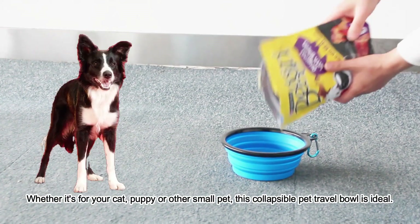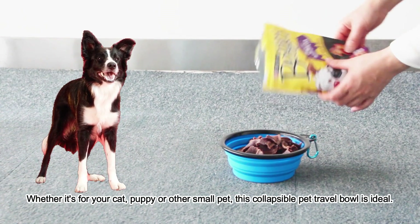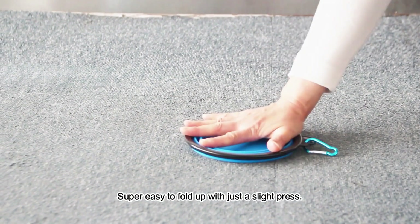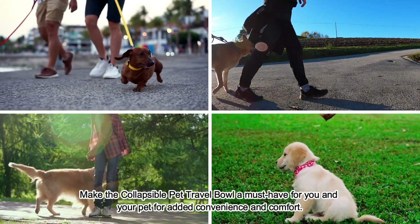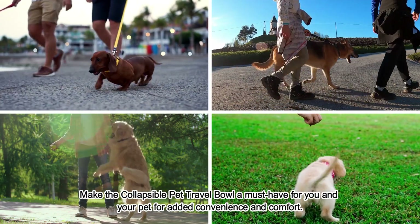Whether it's for your cat, puppy, or other small pets, this collapsible pet travel bowl is ideal. Super easy to fold up with just a slight press. Easy to clean — rinse with water. Make the collapsible pet travel bowl a must-have for you and your pet for added convenience and comfort.